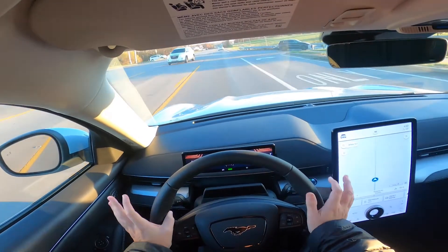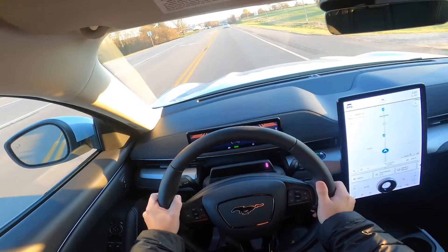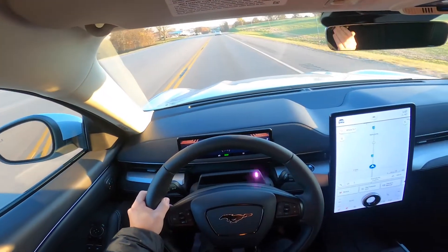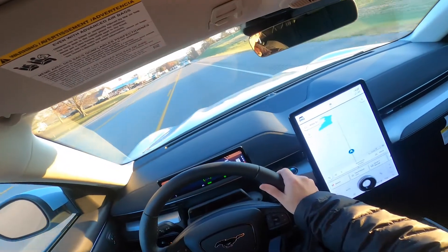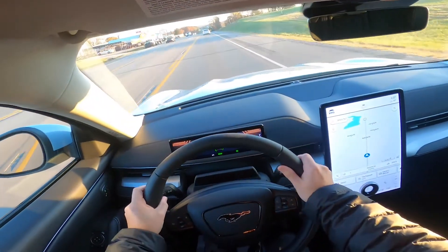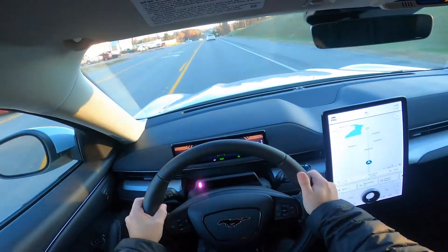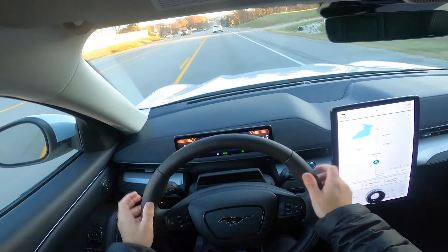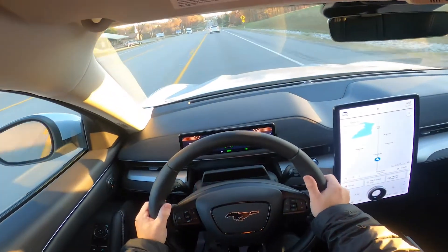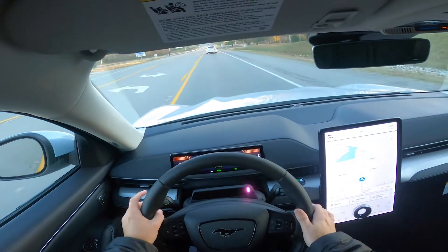You're going to have access to Blue Cruise on the 2021 Ford Mustang Mach-E and the F-150s right now. That availability will be able to come out a little bit sooner on other models in the near future, and we will keep you all posted as that happens so you'll have the opportunity to have Blue Cruise on your vehicle.